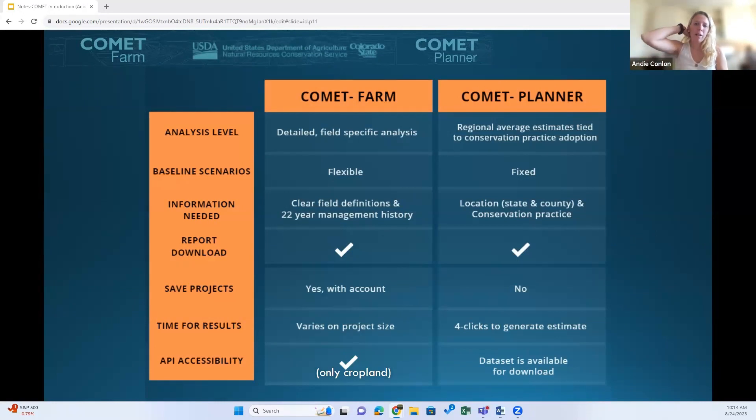To compare the tools: because users can enter a flexible baseline with exact management in Comet Farm, users are generating a detailed farm-to-field-specific conservation scenario analysis. In Comet Planner, on the other hand, it provides regional average estimates tied to conservation practice adoptions based on a fixed baseline. Due to the details users need to provide, Comet Farm does require more time investment for entering details and sometimes running a report, whereas Comet Planner only takes about four clicks and generates on-the-fly results when users enter a conservation scenario and acreage.